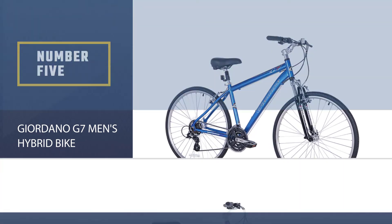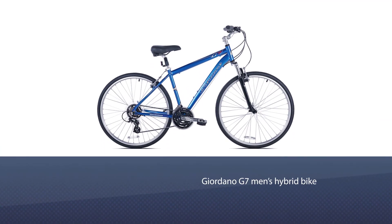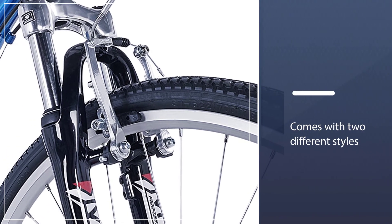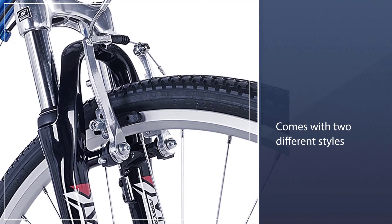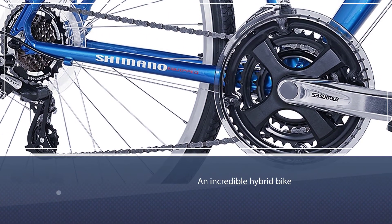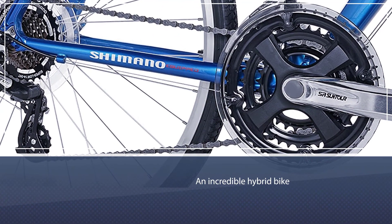Number five: Giordano G7 Men's Hybrid Bike. According to ratings and customer reviews, the Giordano G7 men's hybrid bike comes in two different styles: large and medium. Its excellent design and top rating make it an incredible hybrid bike for men. It has an aluminum frame with a 50mm alloy crown suspension fork for smooth and quiet riding.